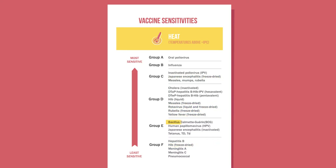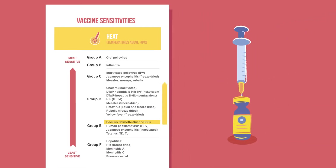For example, BCG vaccine is not one of the most sensitive to heat before reconstitution. But after reconstitution, it is one of the most sensitive to heat.